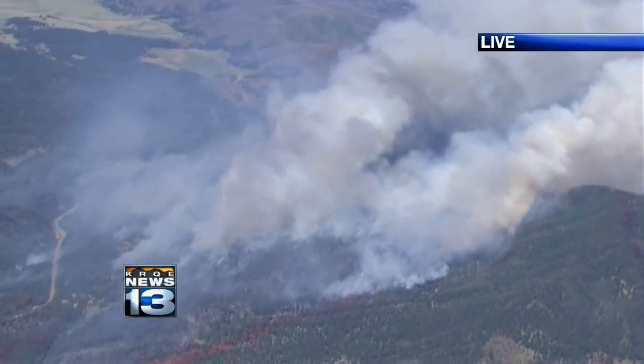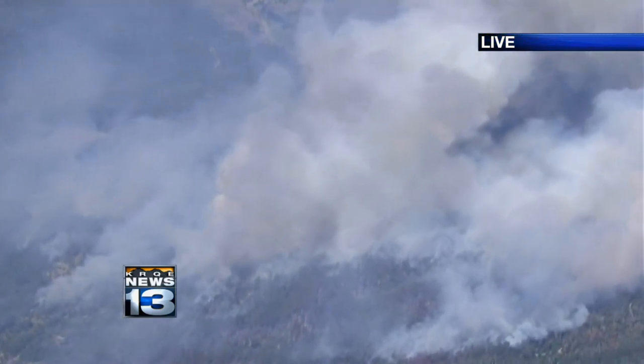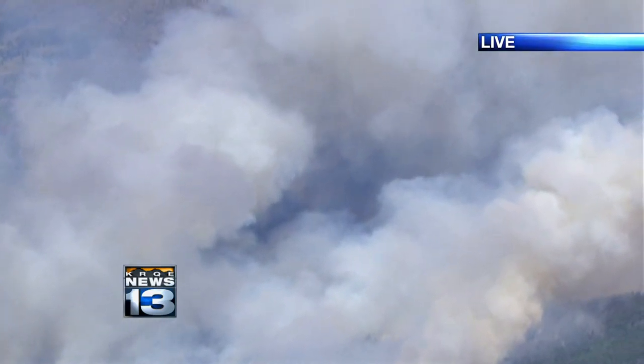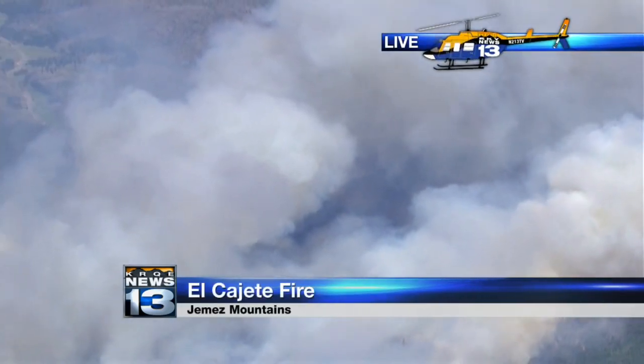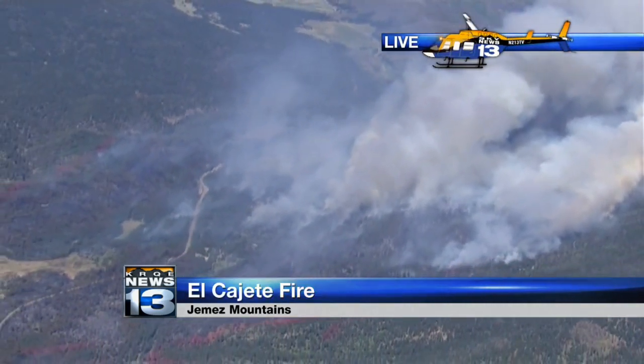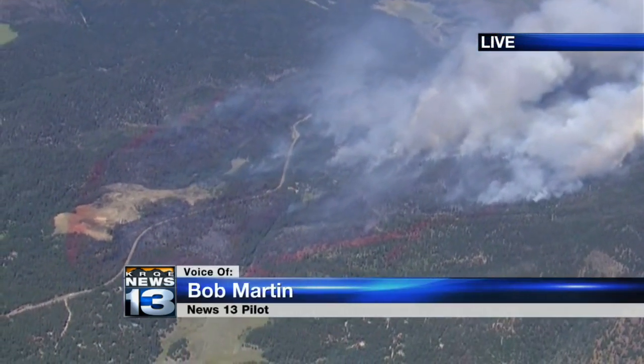As we look down the body of the fire, there is some crowning going on where we see the fire move up into the treetops — a little bit more of that this afternoon than what we saw yesterday at this time. But the character of the fire is mostly burning brush and deadfall under the tree canopy of the forest.